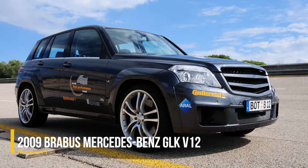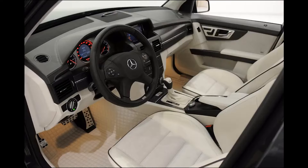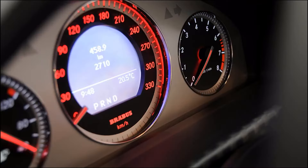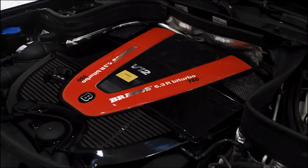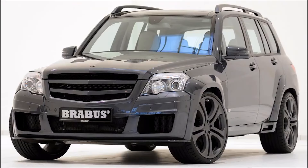Number 1: 2009 Brabus Mercedes-Benz GLK V12. At the top of our list is the 2009 Brabus Mercedes-Benz GLK V12, a powerhouse SUV featuring a 750-horsepower V12 engine. It's the fastest SUV of its time. Despite its extreme performance, Brabus engineering ensures this custom-built GLK is reliable and built to handle intense power.